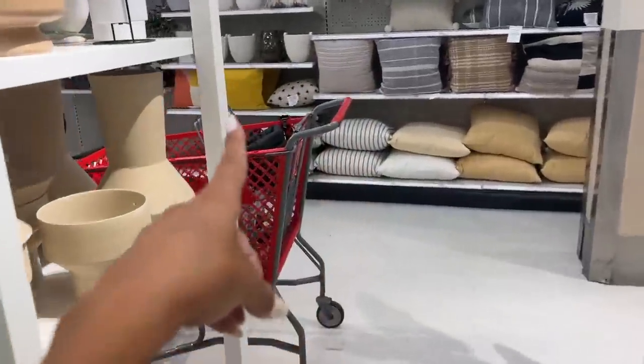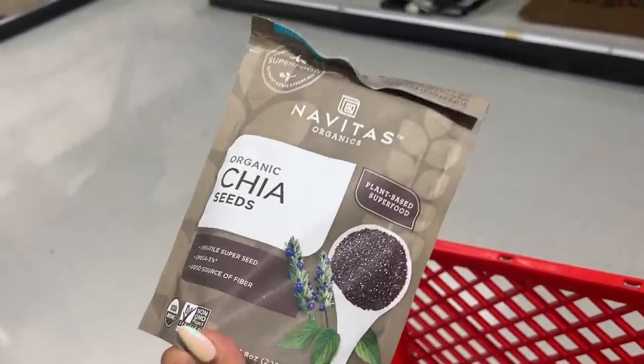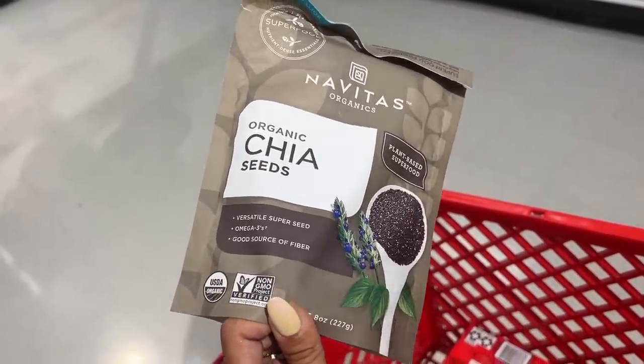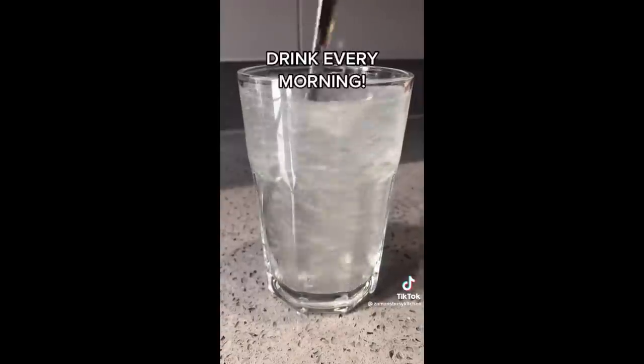We're officially at Target. Me and Karen just needed to pick up a few things and we're already together, we both needed to go. We dropped off all the home stuff at our houses since we're neighbors, and now we're at Target. The number one thing we wanted was chia seeds - we saw this TikTok where you can make basically a gut health cleanse drink: warm water, lemon, and chia seeds, chugging it in the morning. Half a lemon, half teaspoon chia seeds, one cup warm water - drink every morning.